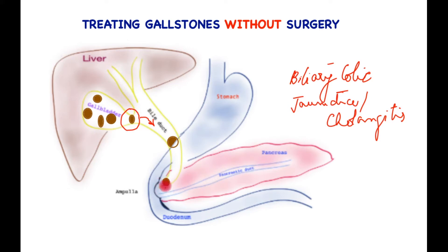Further down, the gallstones may set off pancreatitis, which involves an organ at the back of the stomach. Gallstones may also often cause inflammation or infection of the gallbladder, and rarely perforation of the gallbladder.